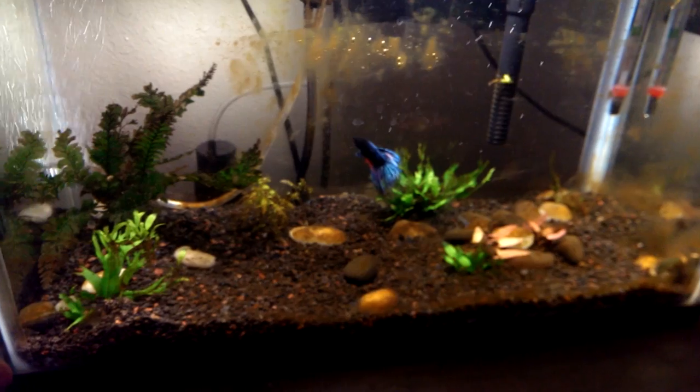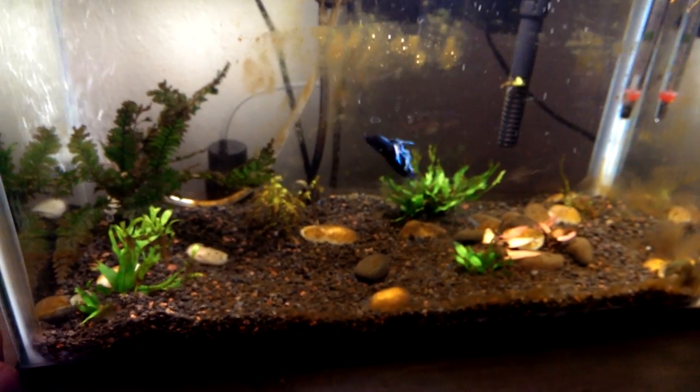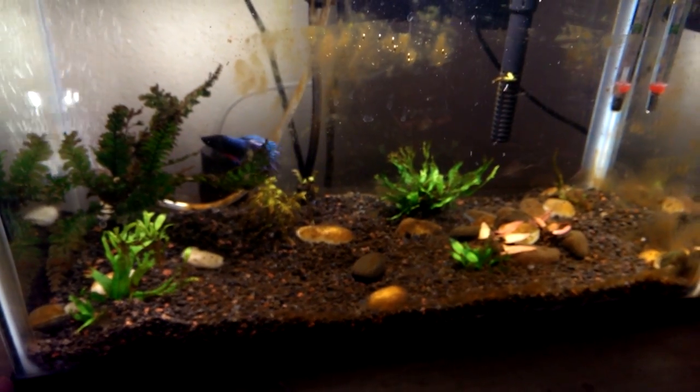This is really getting annoying. I have to clean this up like every week.